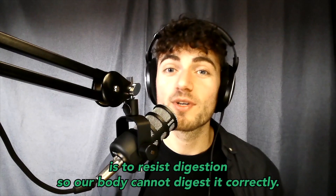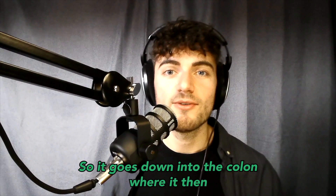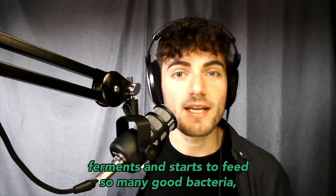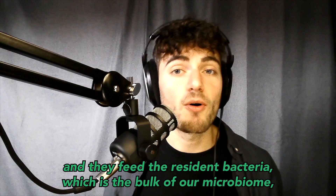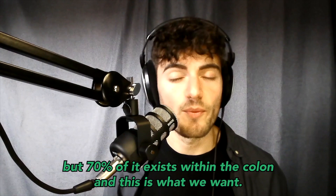The job of prebiotics is to resist digestion. Our body cannot digest them correctly, so they travel down into the colon where they ferment and start to feed so many good bacteria, especially bifidobacteria, which can be argued as our main strain. As the prebiotics make their way to the colon, they ferment and feed the resident bacteria, which is the bulk of our microbiome — about 70% of it exists within the colon.